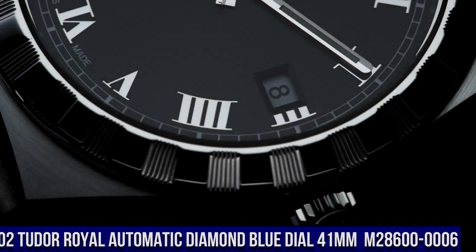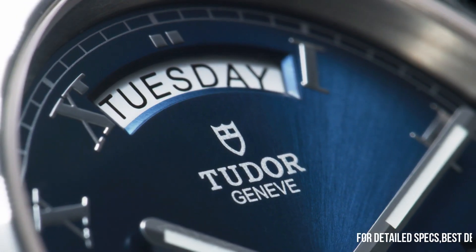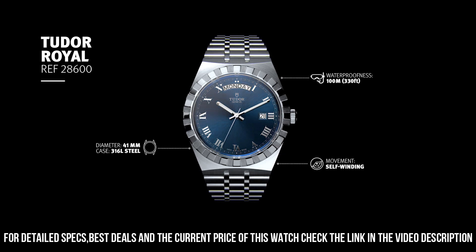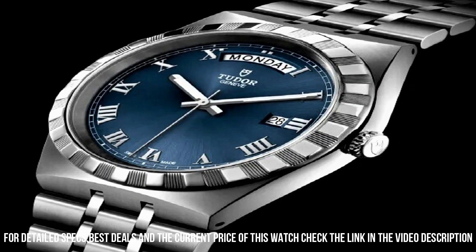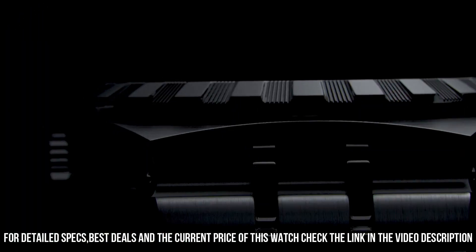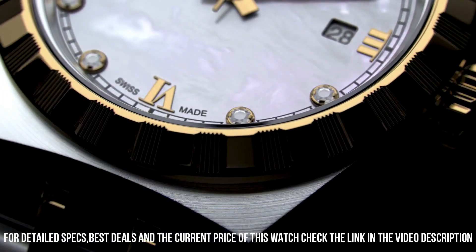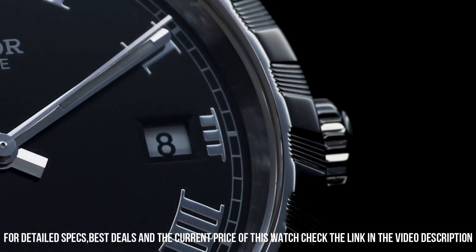Number 3. Tudor Black Bay Automatic, 79830RB-0001. Stainless steel case with a stainless steel bracelet. Bi-directional rotating coin-edge stainless steel bezel with a red and blue aluminum Pepsi top ring showing 24-hour markers. Black dial with luminous silver-tone snowflake hands and dot hour markers. Minute markers around the outer rim. Dial type: Analog. Screw-down crown. Solid case back. Case size 41mm. Band width 22mm.